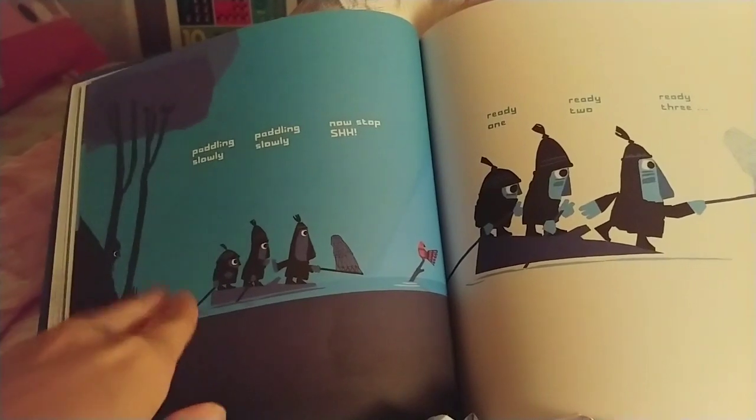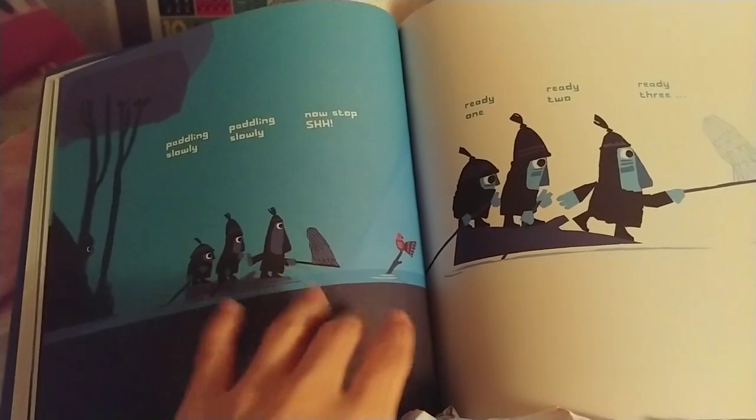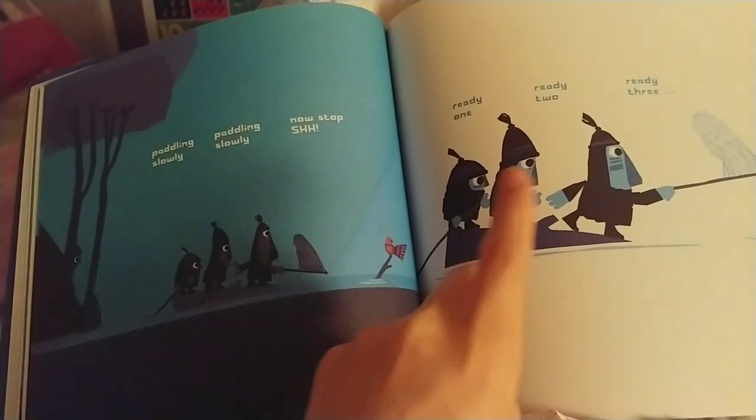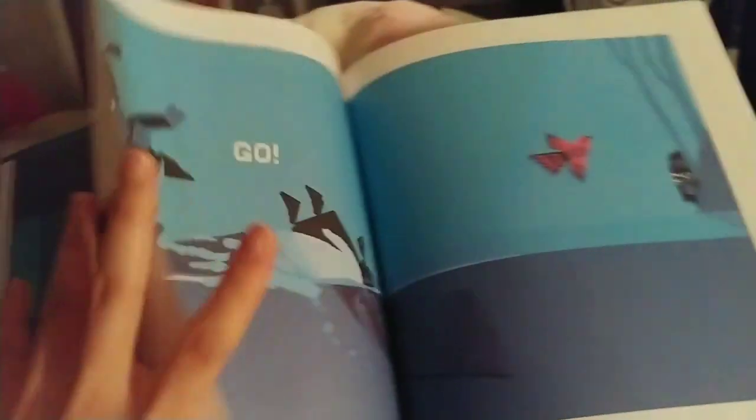Paddling slowly, paddling slowly. Now stop. Shhh. Ready, one. Ready, two. Ready, three. Go.